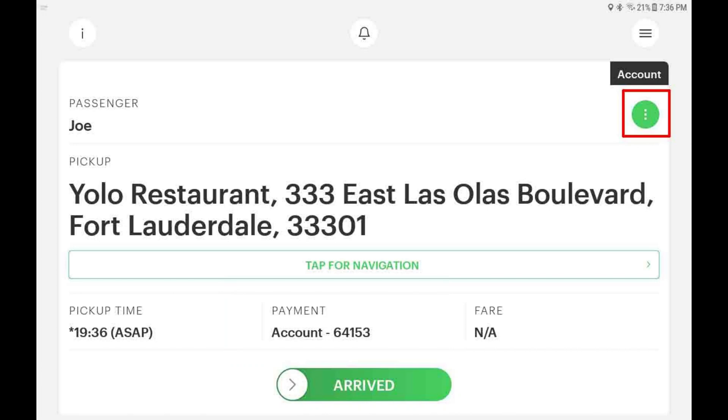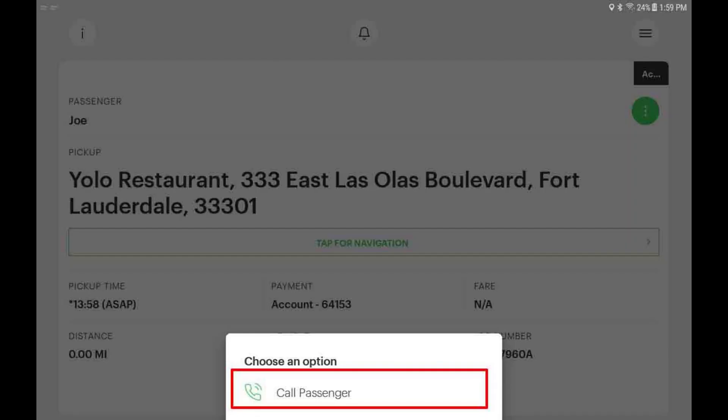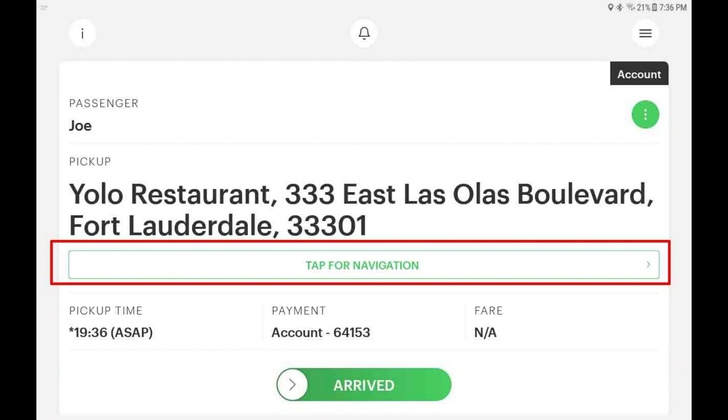To call your customer, tap the green options button and then tap call passenger. To navigate to the pickup location, tap the navigation button located on the main screen, just under the pickup address.